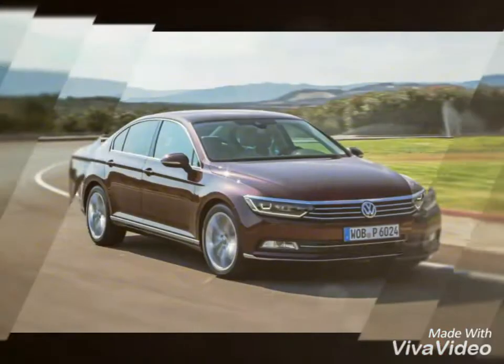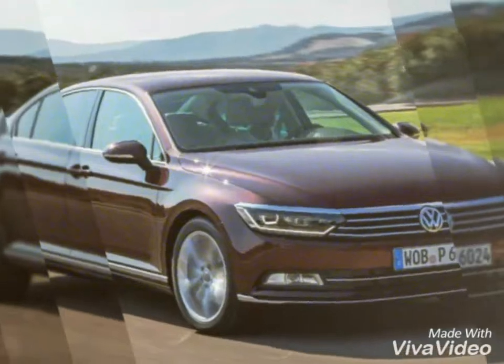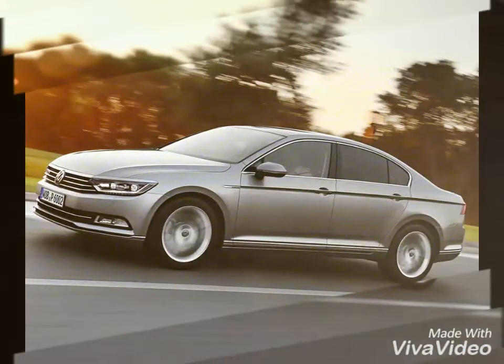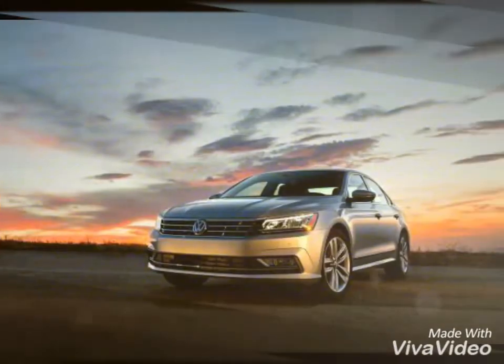Hey guys, it is your auto guide. Volkswagen is finally launching a new Passat in India, and it will be the manufacturer's second launch of the year after the Tiguan. The first showcase aired at the 2016 Auto Expo. This is the 8th generation model of the sedan.